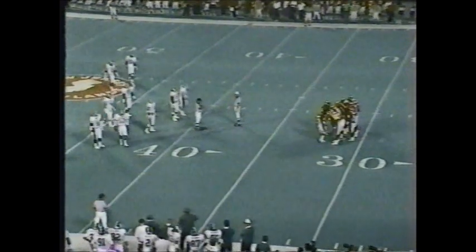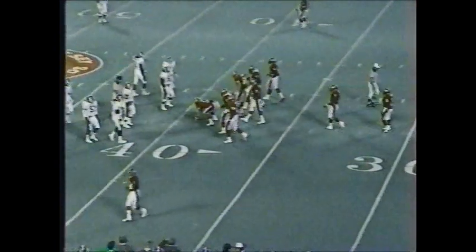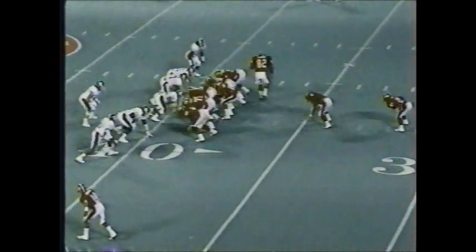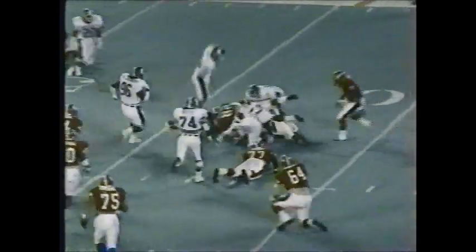Rutgers with a first down and five. This is the position Rutgers wants to find themselves in — they cannot be forced into second, third, and long situations. Jenkins in motion again, high formation. Here's the pitch outside. Bayley turns it up and picks up about three yards as he gets to the 42 and is brought down there.